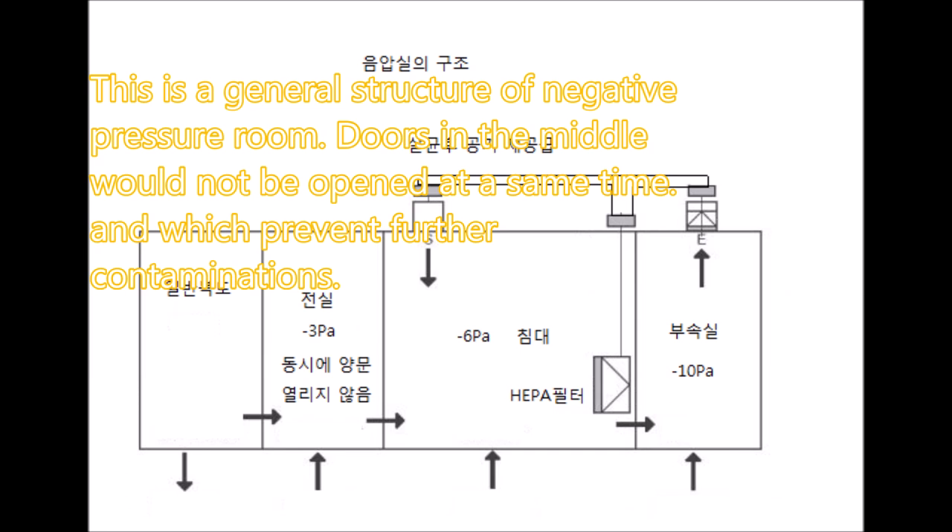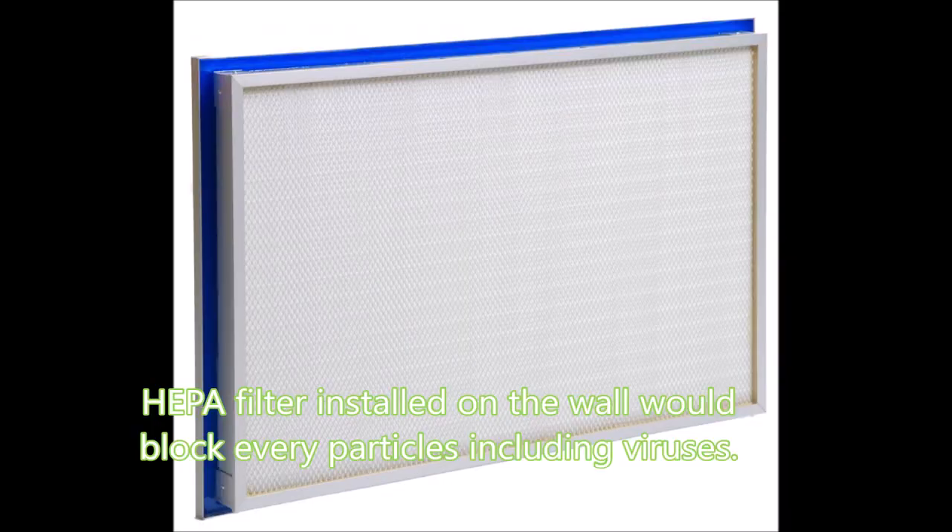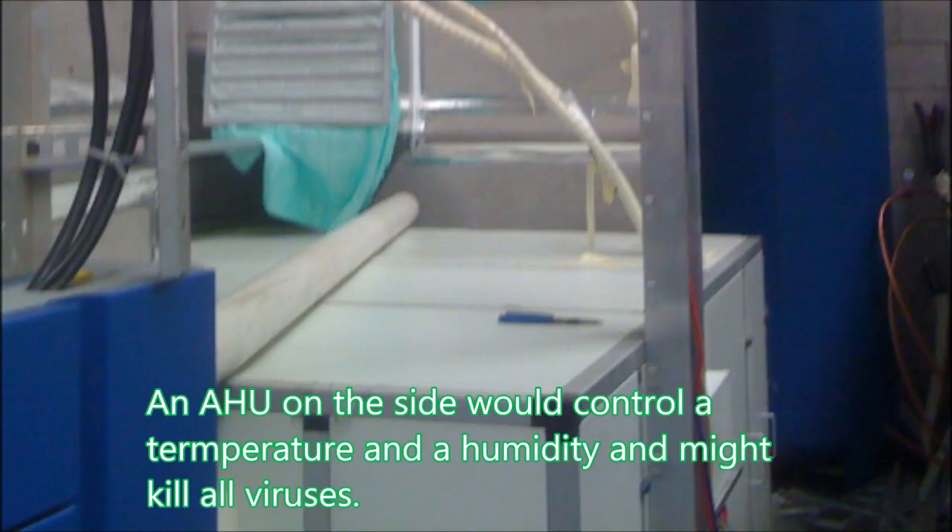Doors on either side will not be opened at the same time, which prevents further contamination. In a negative pressure room, the FFU on the ceiling sucks out air constantly. HEPA filters installed on the wall block every particle, including viruses. The AHU on the side controls temperature and humidity and may kill all viruses.